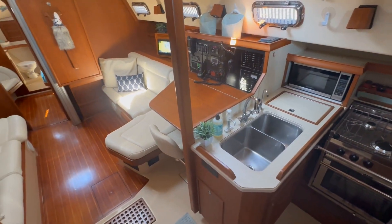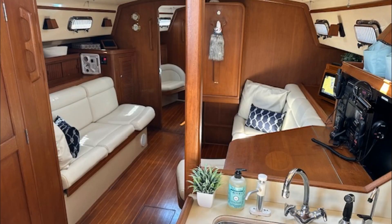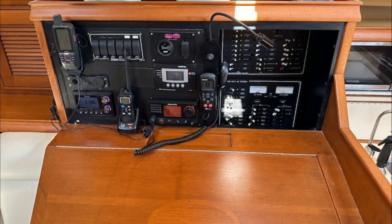The spacious interior has reverse cycle air conditioning and heating. There's a large fold-down dining table and 900 amp hours of lithium batteries.